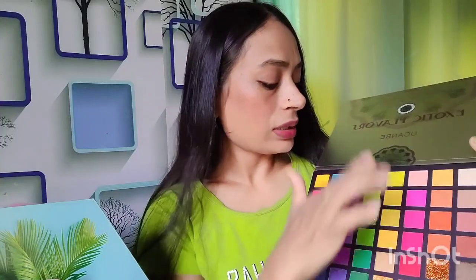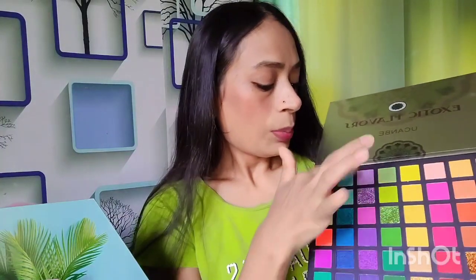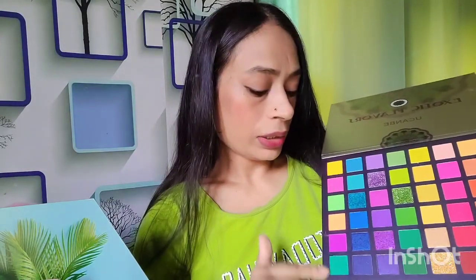First of all, you will get all the brown tone shades here, then all the orangish kind of shades, then all the pinks, then yellow and golden shimmer shades, then green shades, purple shades, a blue line, and then a multicolor line.